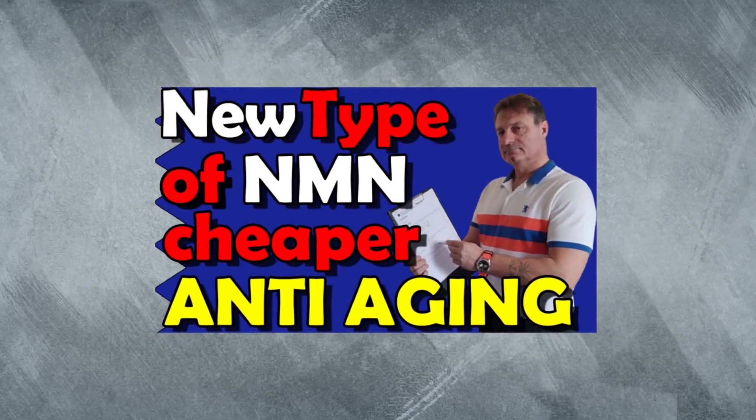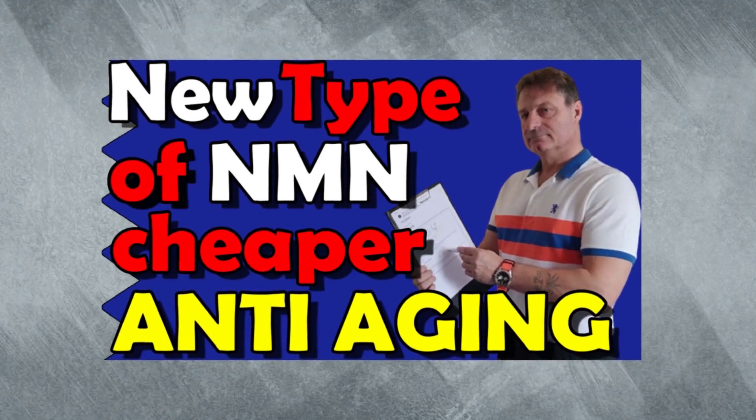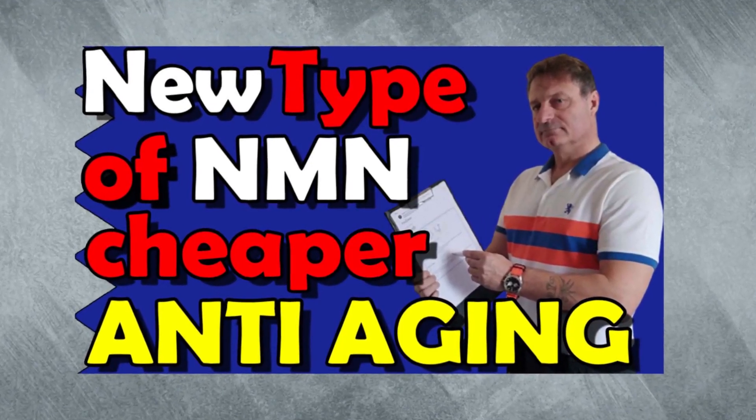You may remember that I covered the initial studies of this molecule some time ago, and many people still comment on that video and ask where it is available. So now it is, and it is also from a reputable supplier.